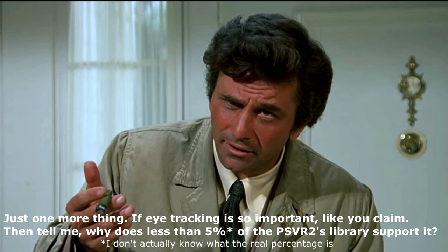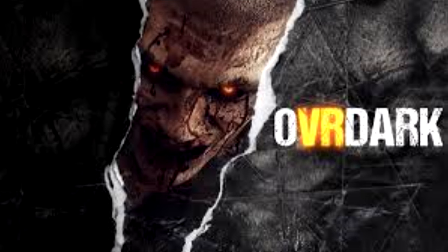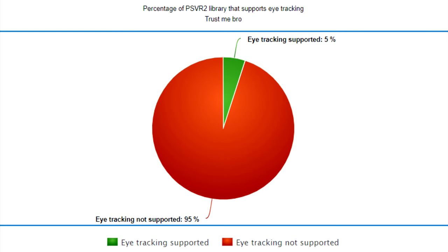I can already hear you saying you can't take away eye tracking — it's needed for games. Well, actually, if we take a good look at the PSVR2 library, the vast majority of games are Quest ports that don't even utilize eye tracking. Even games that aren't on Quest, like Happy Fun Land, don't use the eye tracking. Take a look at this chart, which I have made, which demonstrates what I'm saying.